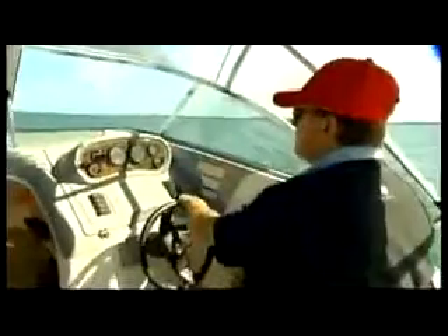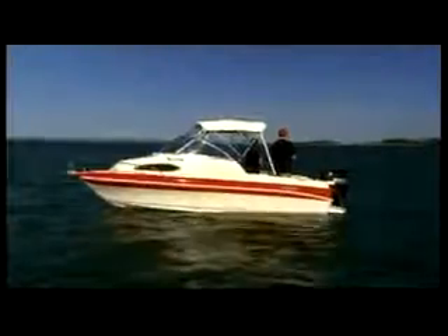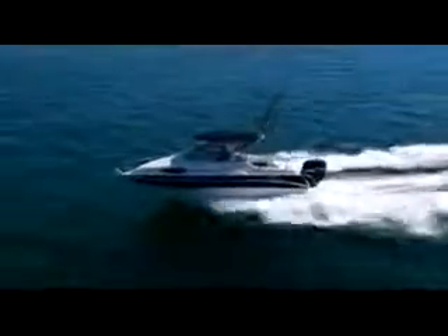The Signature Range is undoubtedly the flagship of the Haines Group and the proudest achievement of the Haines family. Whichever model you choose, you'll be getting a boat that will stand up to whatever you can throw at it, year after year. And when it comes time to trade up to another Signature, you'll have a boat that will hold its resale value like no other marine product.